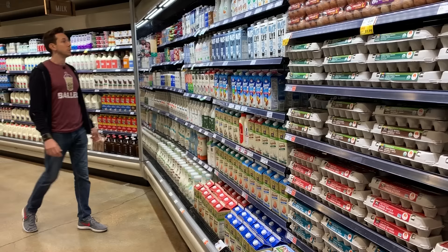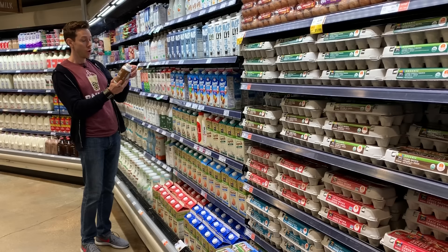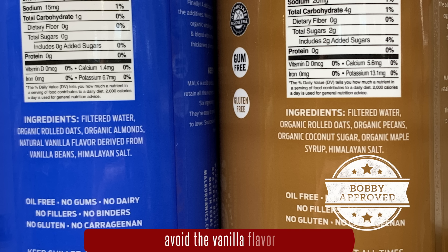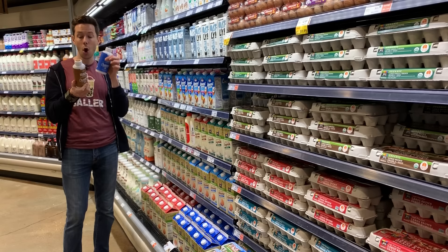Super exciting product here for non-dairy creamers. Malk — the company that makes almond milk — has a new product: almond and oat milk creamer. The ingredients are ridiculous. This is maple and pecan flavor, but they get that flavor not with natural flavorings — heck no! Organic pecans, organic maple syrup, organic coconut sugar. The vanilla one does have natural vanilla flavorings derived from vanilla bean, but this is best in class because it's not watered down with tons of emulsifiers — just oats and almonds.